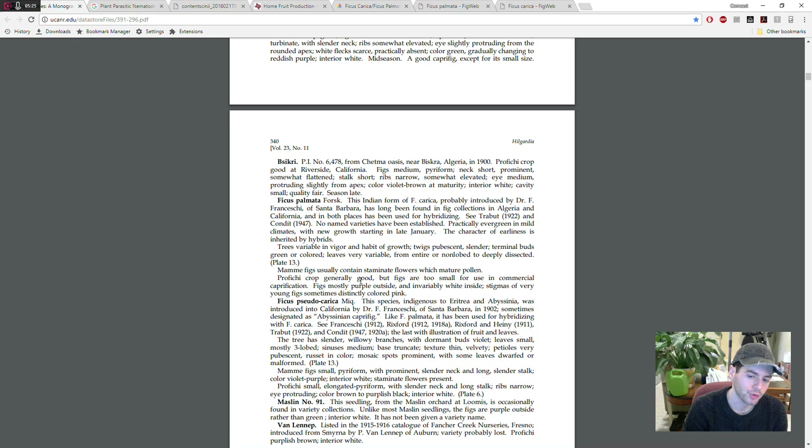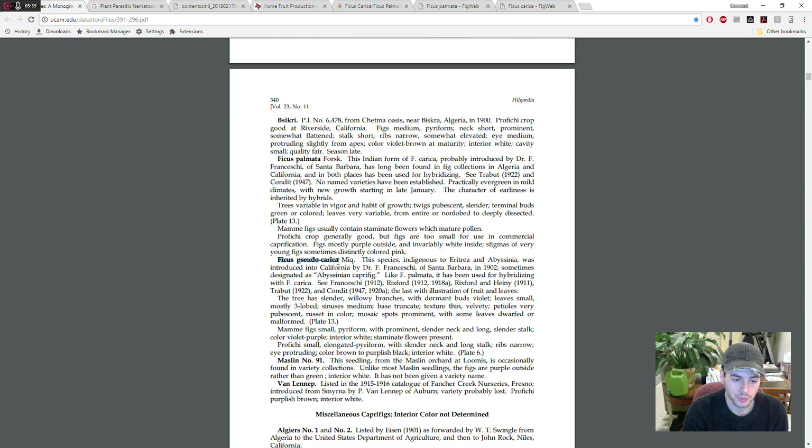Going back to what Condit has to say: he says Ficus palmata is practically evergreen in mild climates, with new growth starting in late January. He talks about the Mamme crop and the Profichi crop. He also mentions another species called Ficus pseudocarica, which I believe has also been used to hybridize with Ficus carica. In the wild — and even through deliberate breeding — breeders have been breeding Ficus carica with Ficus palmata, and this is becoming a real thing.